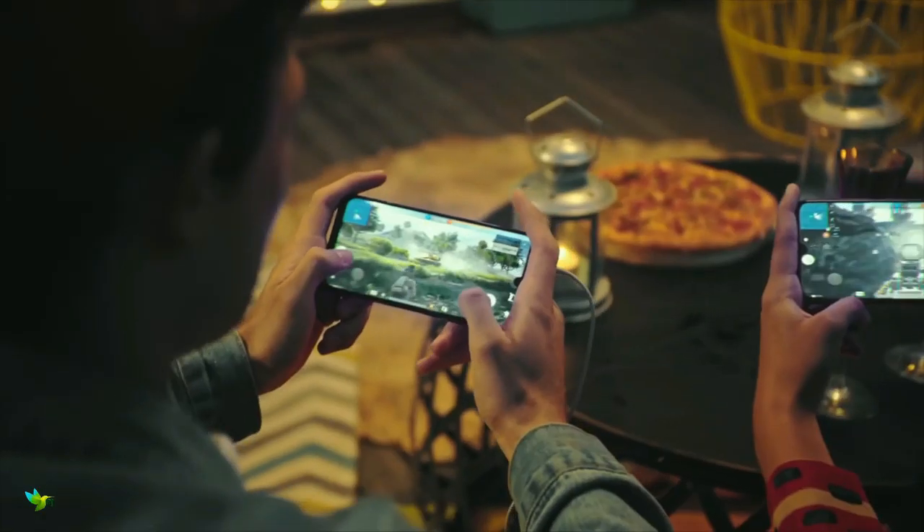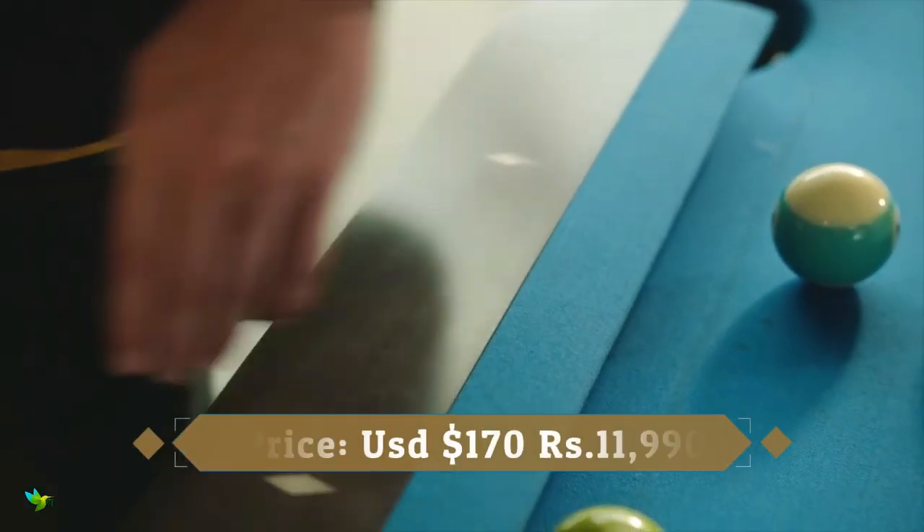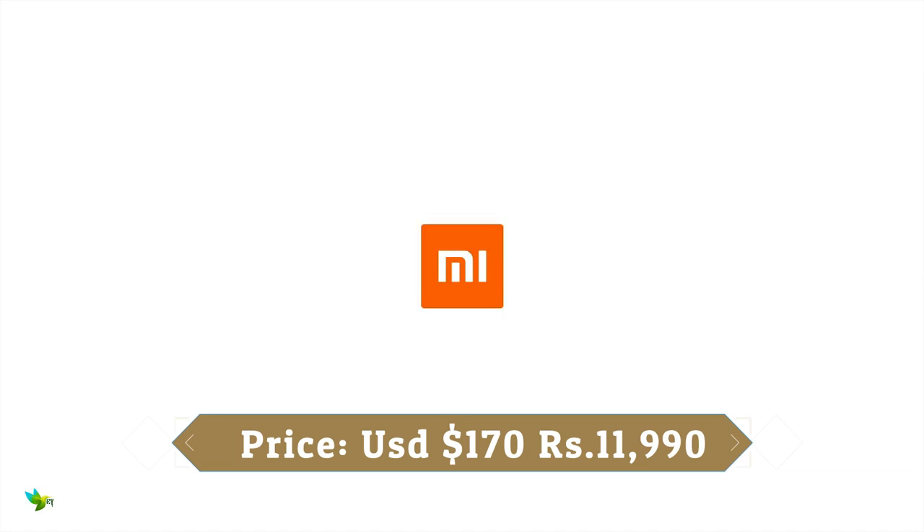At the front, the Redmi Note 7S has a 13MP sensor with an f/2.0 aperture. If you don't mind spending a little more money, the Redmi Note 7S is a very good choice with amazing camera performance.